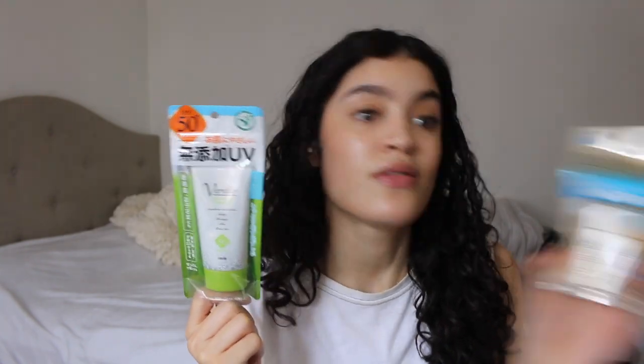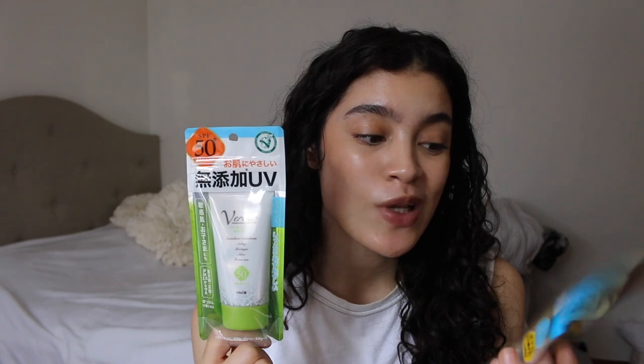Next is the Verdio UV Moisture Essence. They have an essence and a gel version — I saw that the gel version has some physical filters and a review mentioned it left a white cast, so I skipped that one. Since I'm spending my own money I want to order things I might actually like. This is their UV Moisture Essence SPF 50+ PA++++, and it's 50 grams, which is the more standard size compared to the tiny 20ml Anessa. I might bring that little one on vacation.